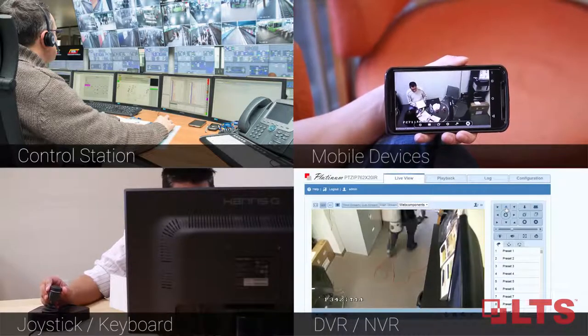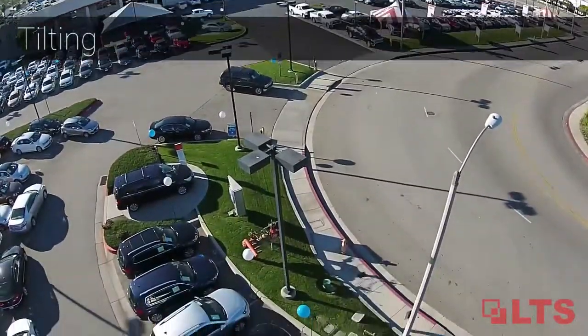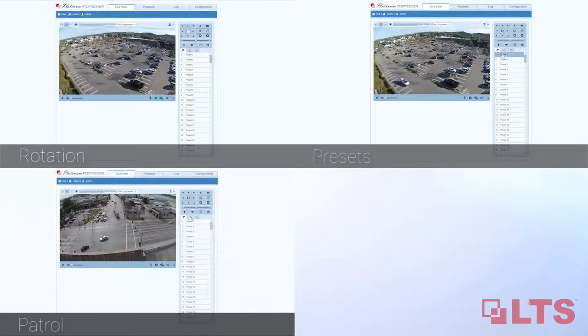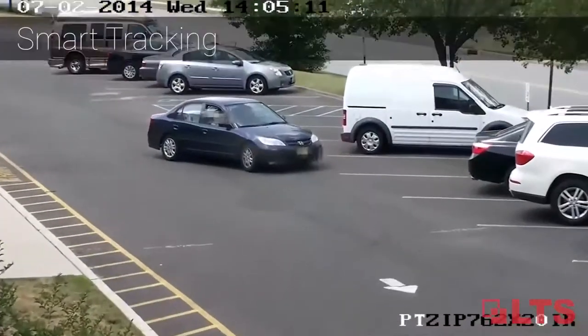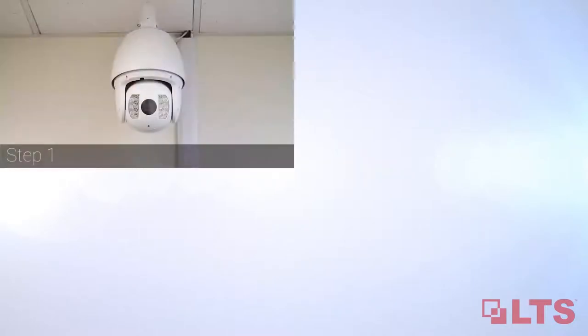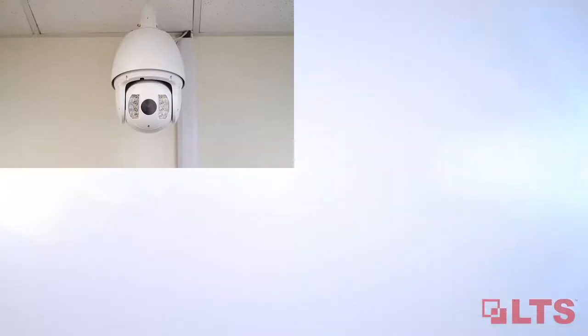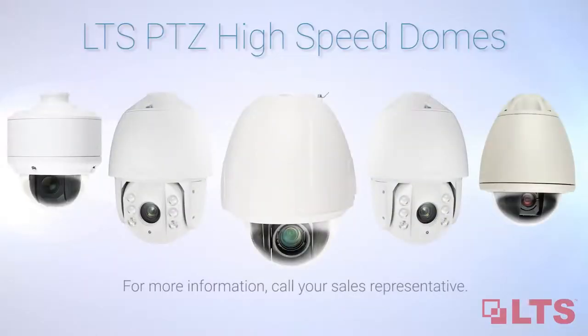Control what you see by panning, tilting, and zooming, with multiple input options like rotation, presets, patrol, and smart tracking. PTZ moves quick and precise when smart tracking is turned on — the PTZ will tour and lock on moving objects to track across the area under surveillance. LTS makes installations easy: after you mount the camera, simply plug in the cables and power, and your PTZ will automatically boot up for use.